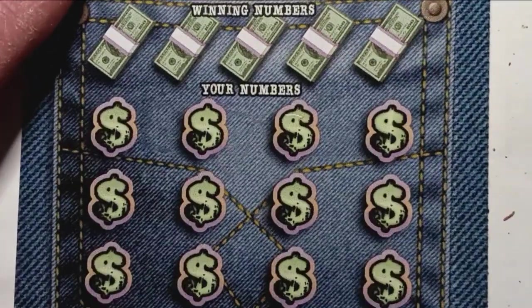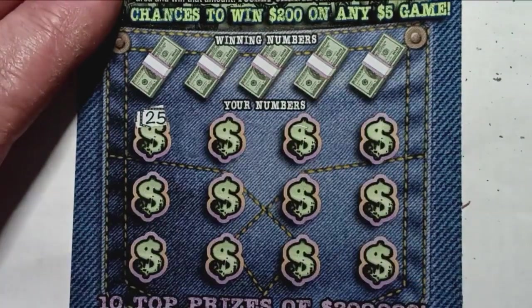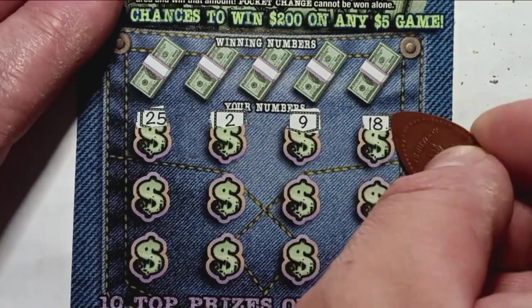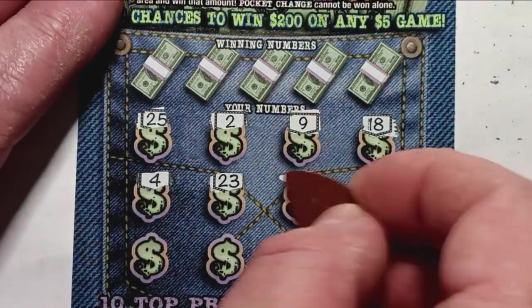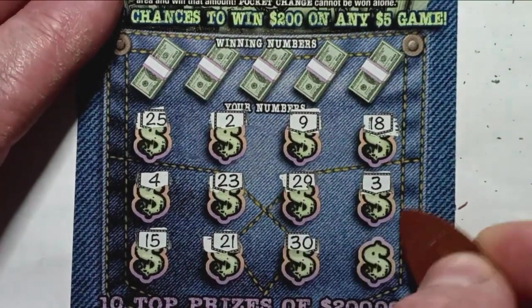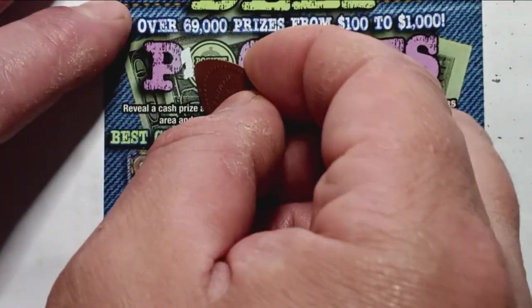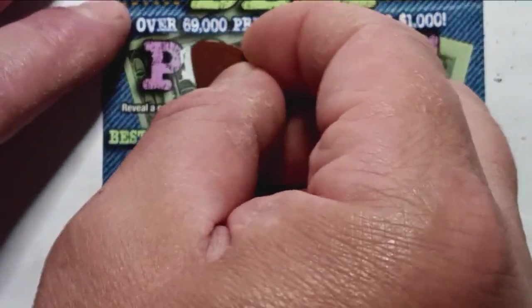Here we go, can we see something here? There's a 25 in the corner on ticket 25. We got: 2, 9, 18, 14, 4, 23, 29, 3, 15, 21, a dirty 30, and a number 12. Let's see if we see some pocket change here. Probably not — I'm seeing something here.